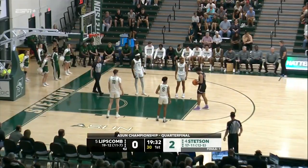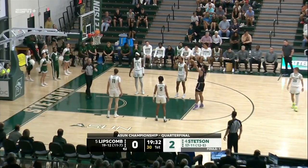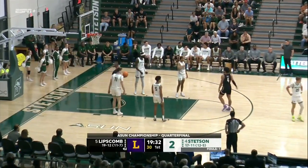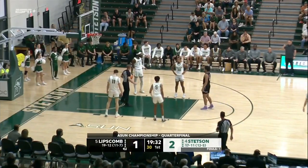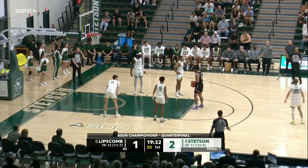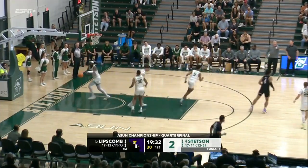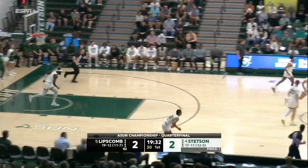Boyd picking up where he left off on Friday, having an outstanding game — another one of those lefties ever in the ASUN. It's a proliferation of them. You have Swenson for the Hatters and now you have Boyd. Boyd knocks down the pair — 78 percent at the line this year.